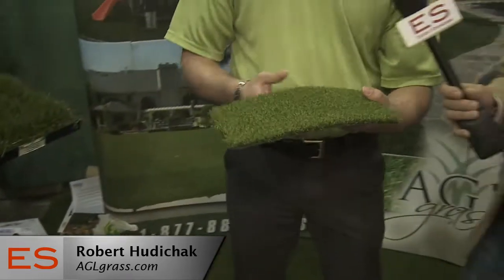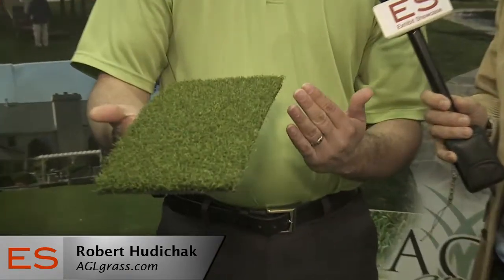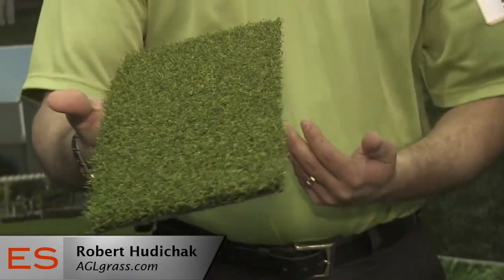Now I understand there's been some advancements, some improvements, if you will, in artificial grass. Take us through where we were and to where we are today. Starting a long time ago, artificial grass simply looked like a carpet, and it used to evolve from this — it was not that attractive.